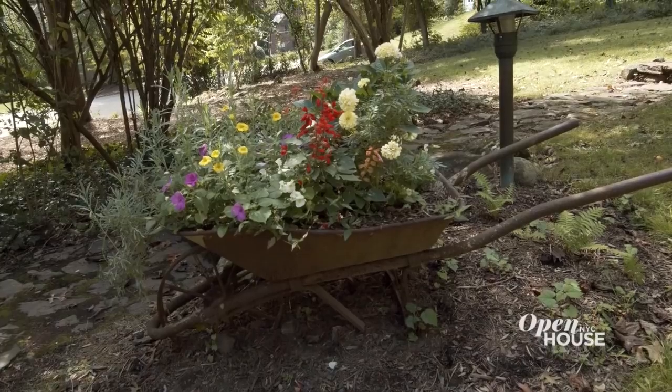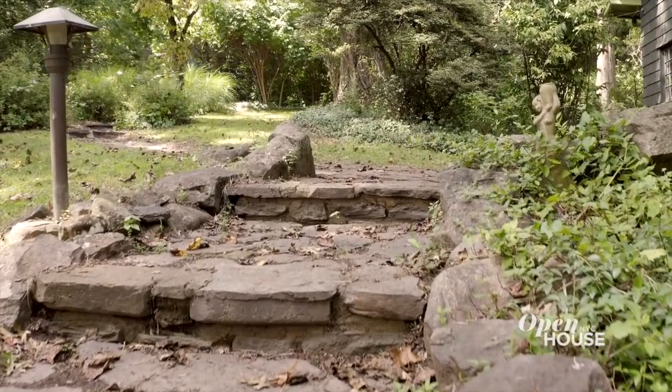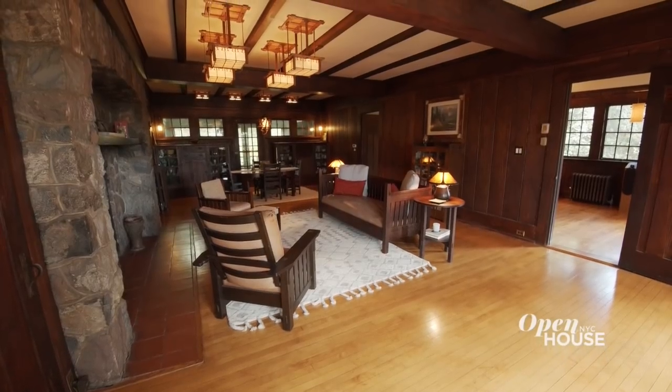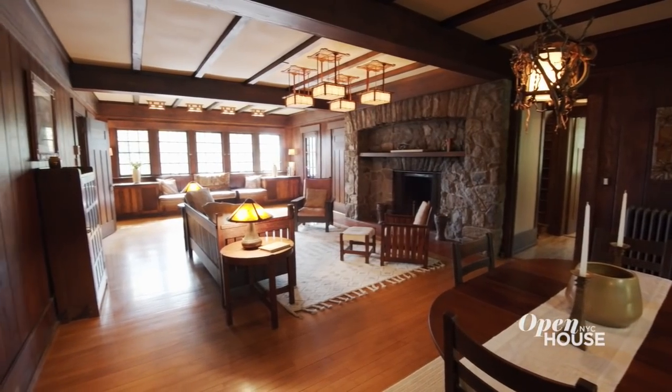I like to call the outdoors an enchanted garden. You are surrounded by majestic trees and evergreens, and fieldstone steps and pathways are speckled throughout. Thank you for joining me on the tour of this lovely, well-preserved home from the Arts and Crafts era. See you soon.